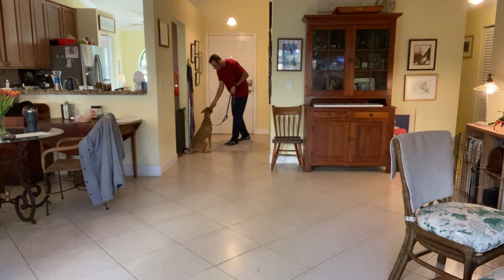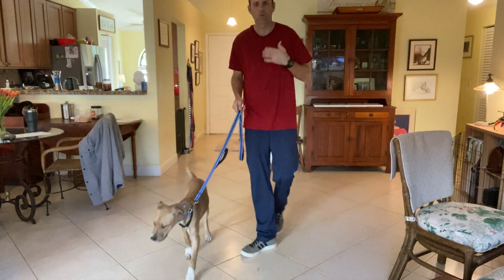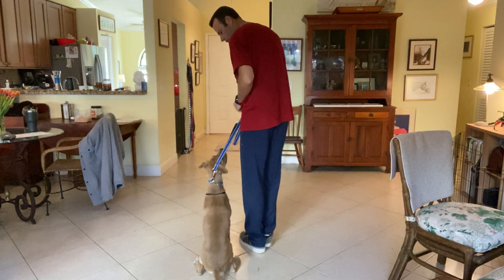He didn't quite wait that time, so I'm going to close the door and we're going to try it again. Remember, this is why you should practice this not only when you're looking to take him out, but just to practice.